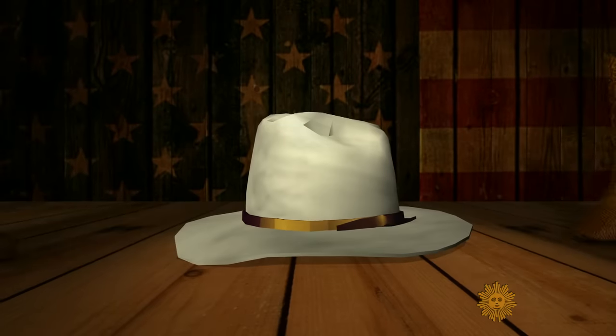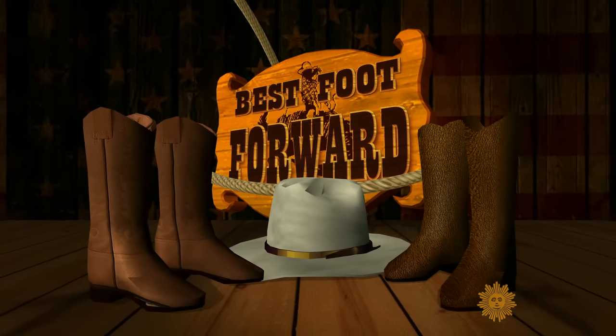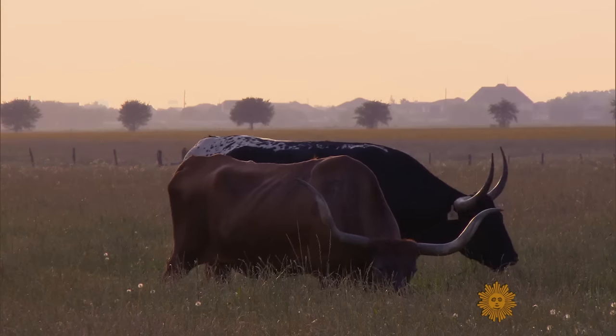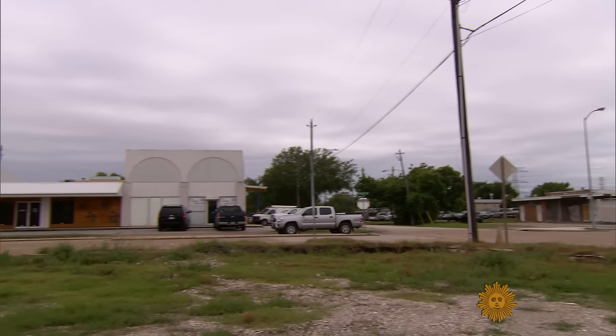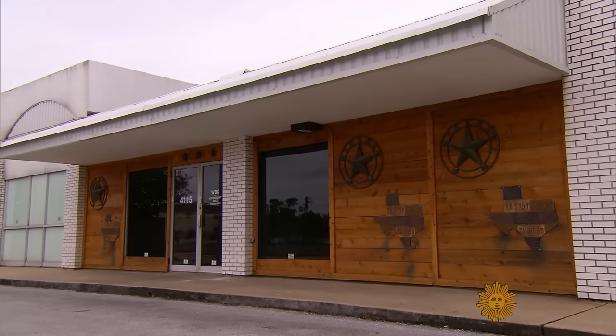A little advice for anyone who hopes to be stepping out in custom-made cowboy boots like these: time is running out. Christine Johnson takes us to meet one of the last of a vanishing breed. On a quiet road next to the railroad tracks in the great state of Texas sits the Wheeler Boot Company.